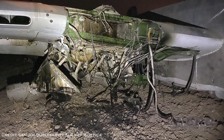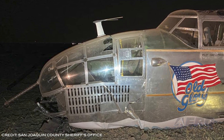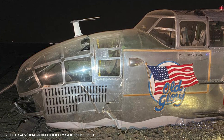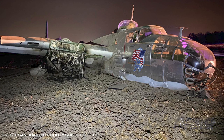The FAA and the NTSB will be investigating the crash and the San Joaquin County Sheriff's Office has been in communication with them both. The aircraft had previously been damaged in a forced landing accident near Reno, Nevada back in 1987, then underwent an extensive 18,000-hour restoration before it flew again in September of 1995.